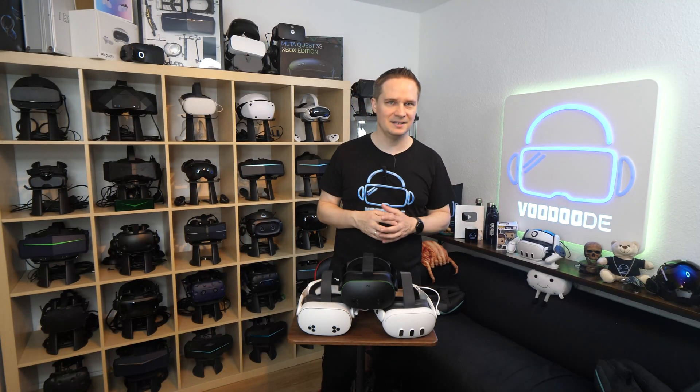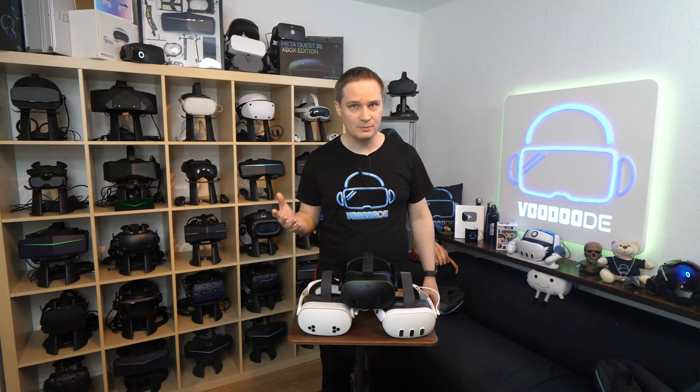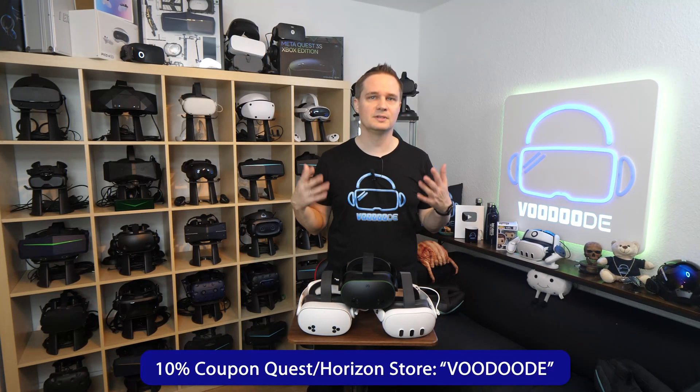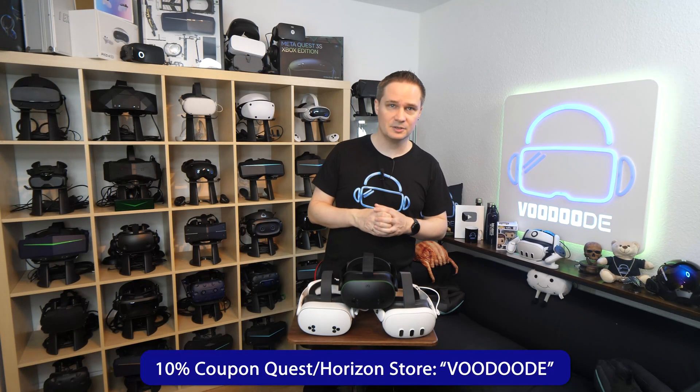So yeah, here you have it — the 10 best educational apps for Meta Quest. I hope there was some inspiration in there for you. And don't forget, with the coupon code voodoo.de you save 10% on your next purchase in the Quest store.